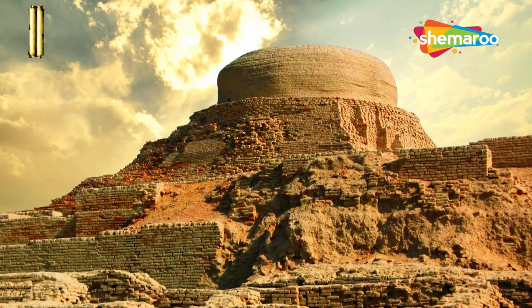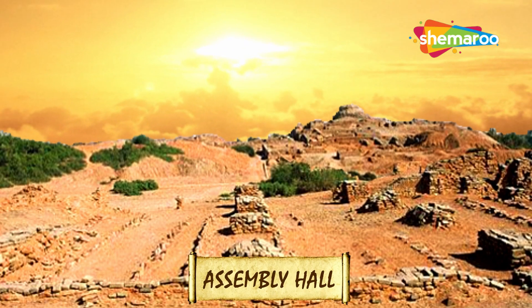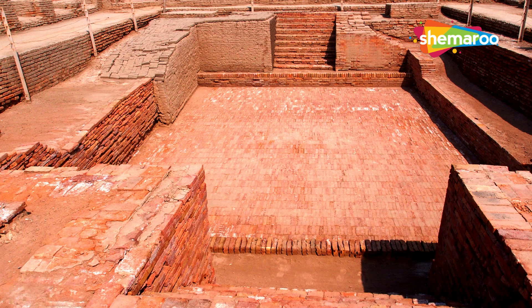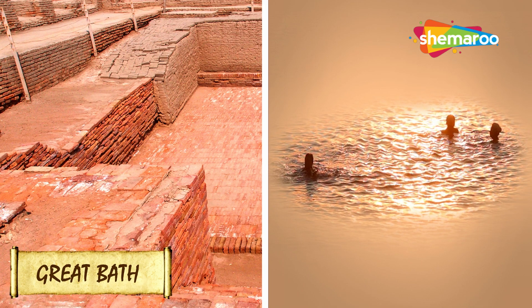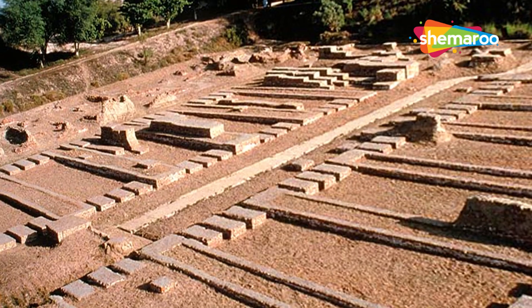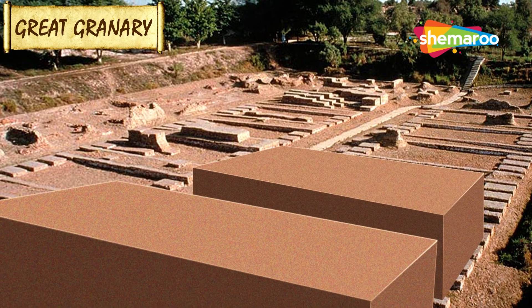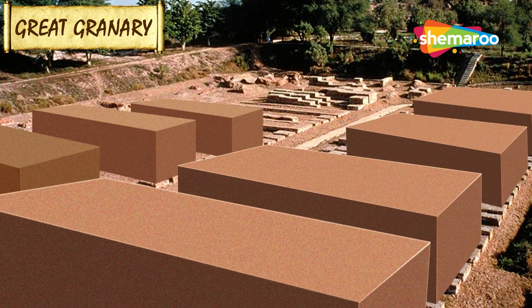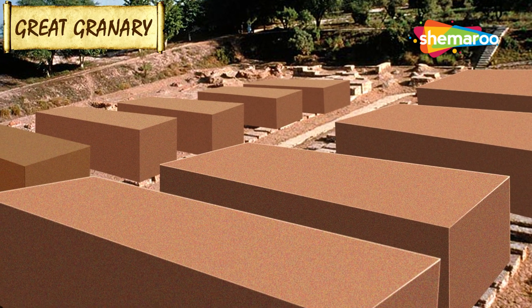This area also has a stupa built on the top. The southern portion of the citadel has a large public gathering area called the Assembly Hall. The citadel also has the Great Bath, used for bathing purposes by the rulers, with steps leading down on both sides. Next to the Great Bath was the Great Granary, whose wall divisions in its massive wooden superstructure appear to be grain storage bays, complete with air ducts to dry the grain.